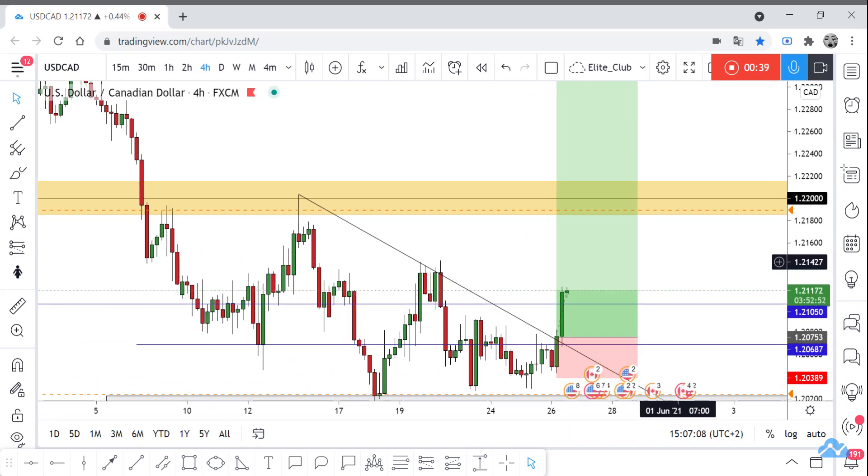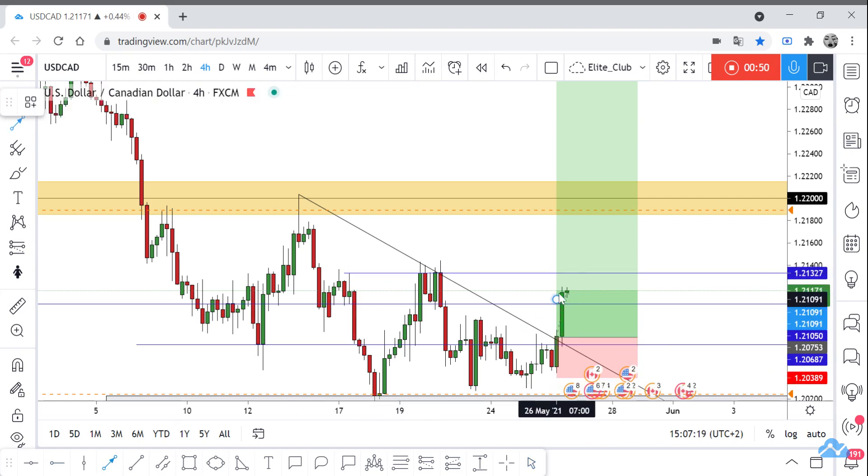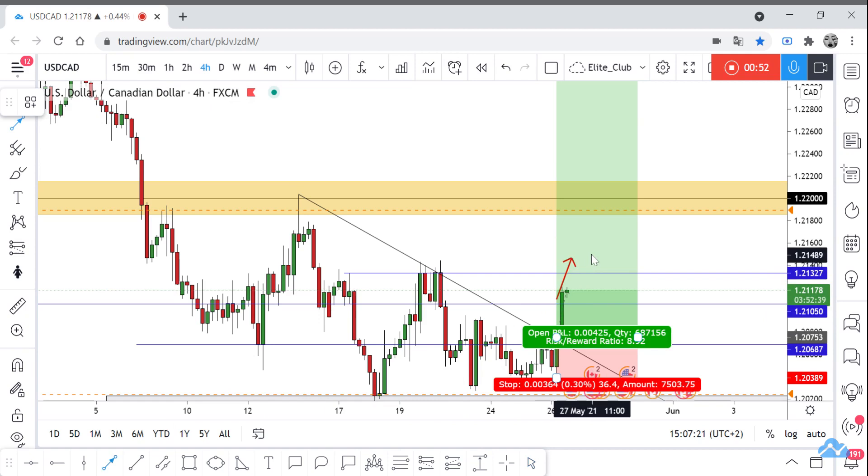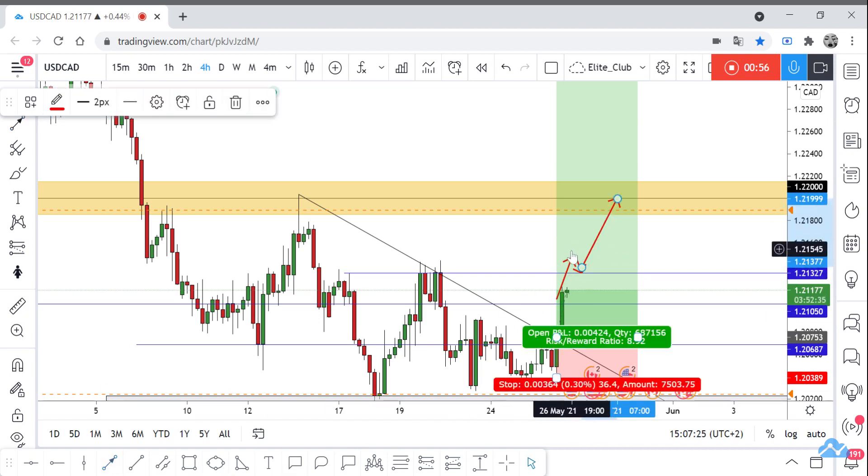1.2200 is a very important resistance area for the price. After the price can close above this resistance level, the price will make a small retest and then continue to the upside.